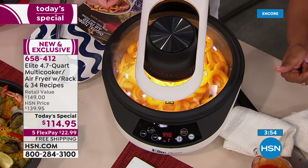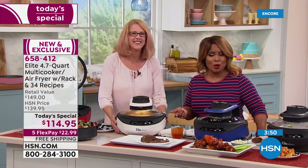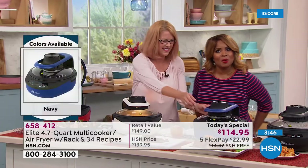Best price we've ever offered — it's our today's special at $23 with free shipping. We're going to say hi to Jerry from Arizona, who actually purchased it. Hi Jerry, it's Marlo and Allison.